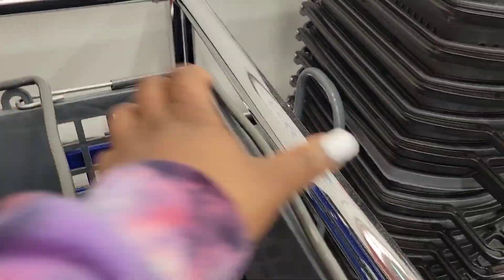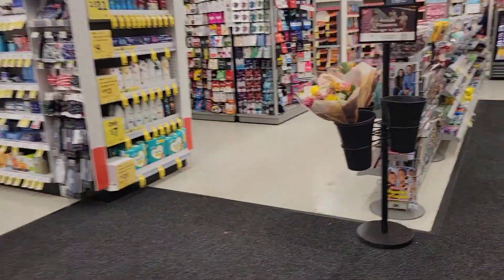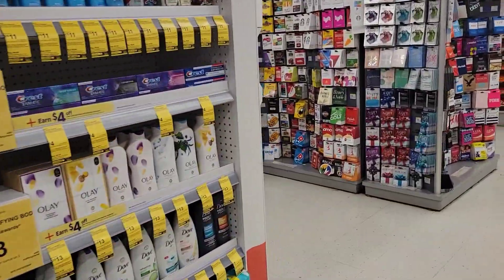Okay friends, we are in Walgreens. They don't have any buggies so we could just get a cart, and they don't have any books in here but we are about to go look around.